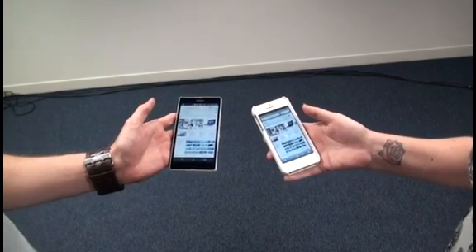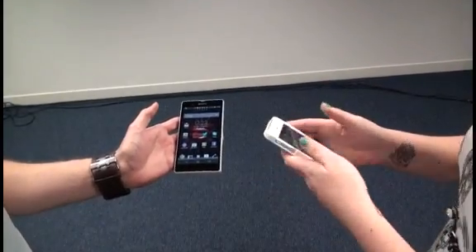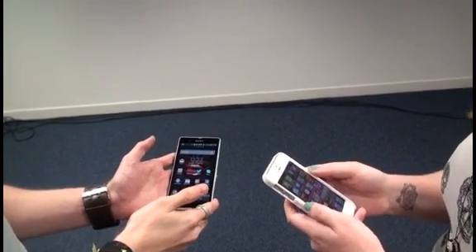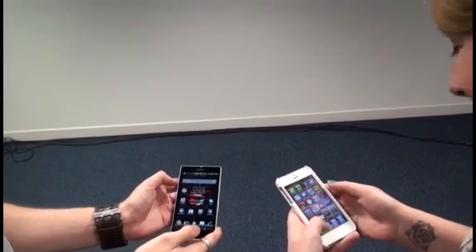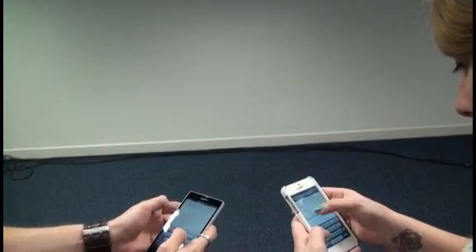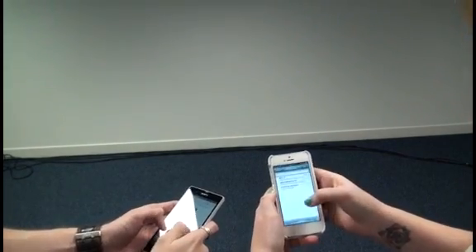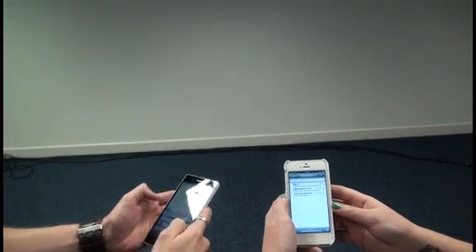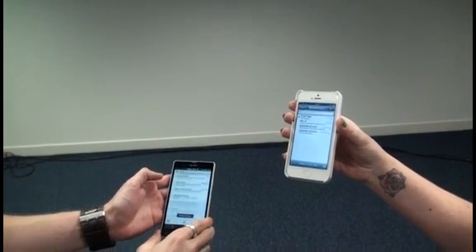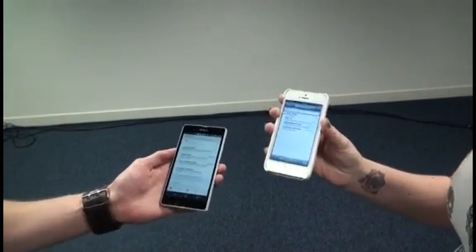Next, can you go and send an email saying 'Hello, this is a test'? I'm going to send it to myself. Done — the iPhone 5 is finished and the email has already come through. The Xperia Z is still sending. Though that was probably due to poor typing. That was definitely a clear win for the iPhone 5.